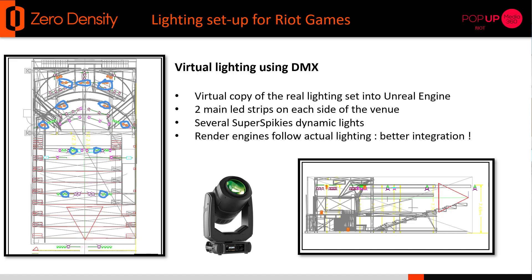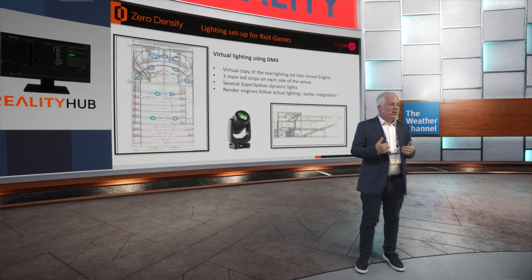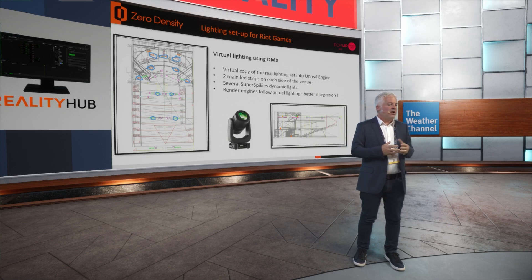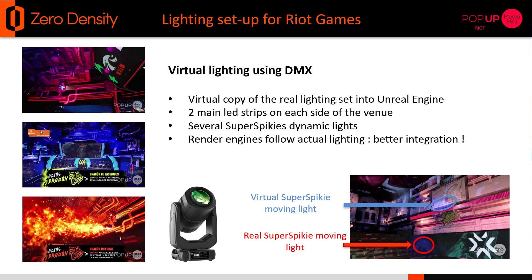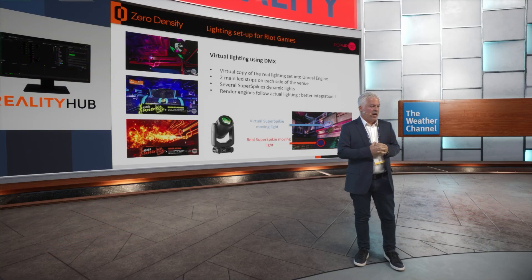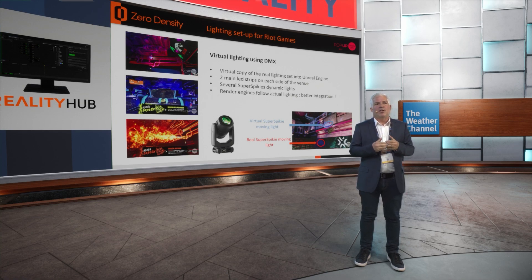A very important factor in AR is being able to affect the real environment with virtual lights, but also how real light affects the virtual environment. What we did was replicate the lighting schema from the venue into Unreal Engine. Within Zero Density, we were able to control the lights and have the real and virtual lights affect each other in the real venue. We used the MX protocol to intercommunicate with the lighting system and the console, so we could affect both at all times. When you have this type of integration, the visual effect and the integration is amazing — and that's a key factor in doing AR of this kind.